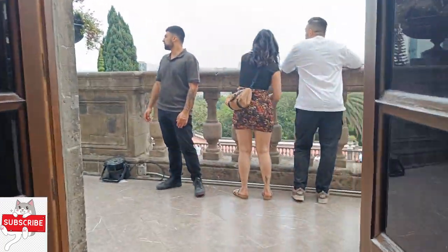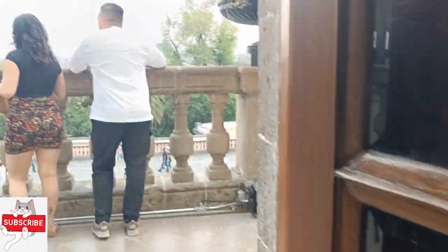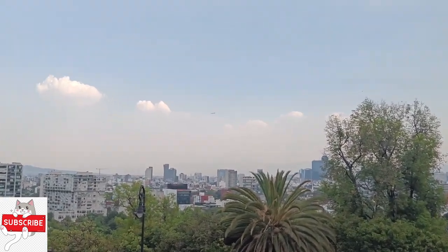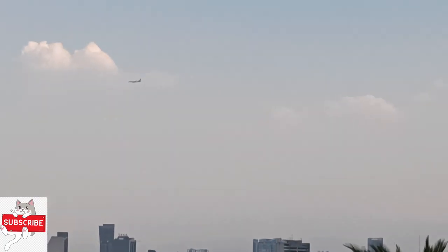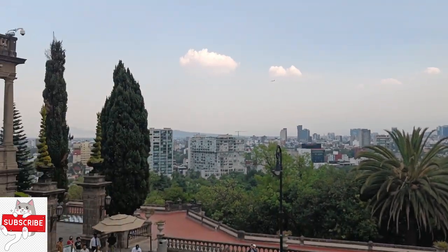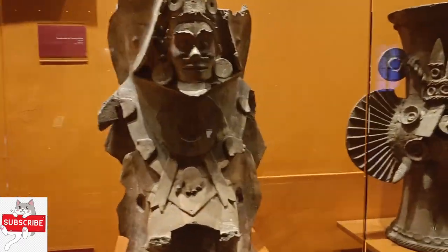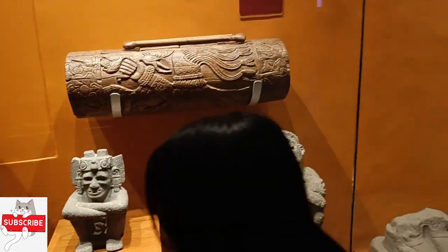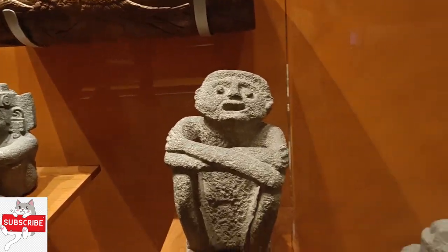Eventually, after its completion and numerous attempts by the Spanish crown to sell the castle at a cut price, Mexico City's municipal government purchased it in 1806. Despite being abandoned during the War of Independence, the castle rose to notoriety once again.